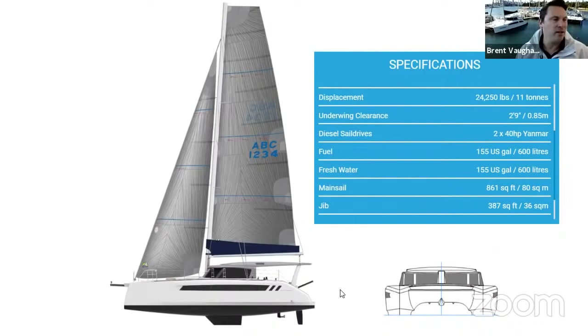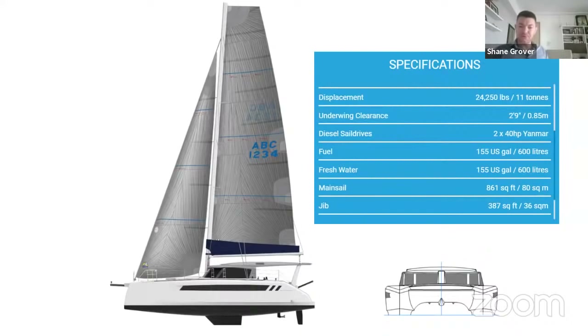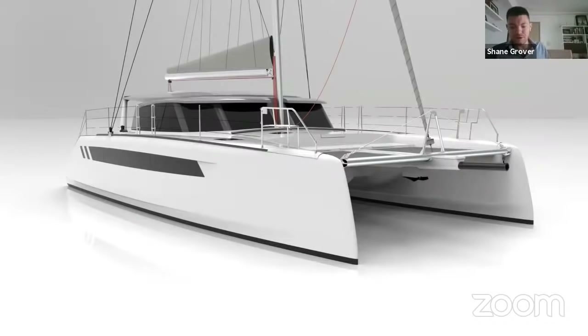The hull design is a departure from earlier Seawinds in that you've got a chined hull on both the inner and outer sides, to give extra volume inside while still maintaining a pretty narrow hull. We've kept a very similar length-to-beam hull beam ratio. Even though the boat is bigger at 45 feet, the hull has become proportionately wider, but it hasn't become additionally wider just to pick up extra volume. We've still got a very slender hull.